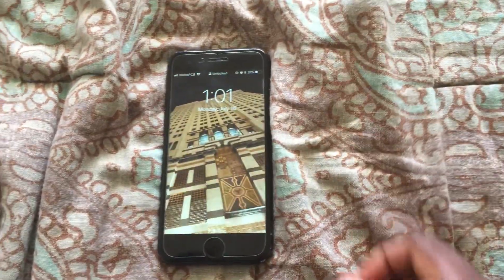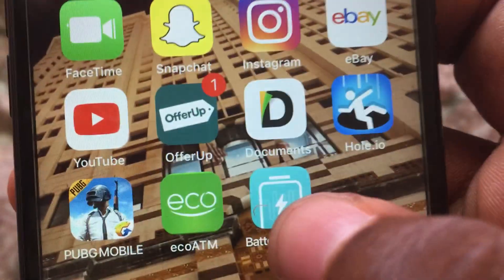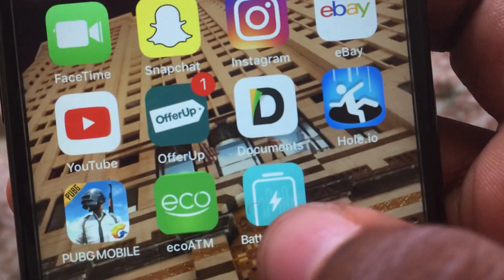Hey, what's up guys? This is gonna be a quick video. Just got this iPhone 7 for $50 on OfferUp. This is the app OfferUp — you can download it, it's free. That's basically where I get all my smartphones for low prices, and everything works perfectly fine.